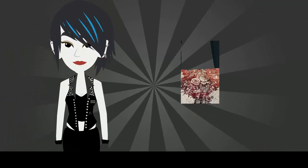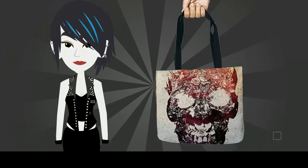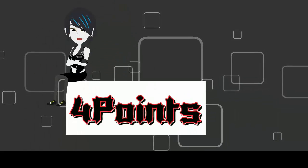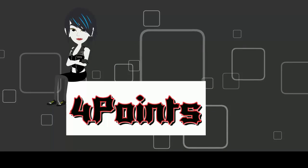A backpack with a skeleton or Grim Reaper to complete the look. If you're looking for accessories to complete your look, visit 4pointshop.com.